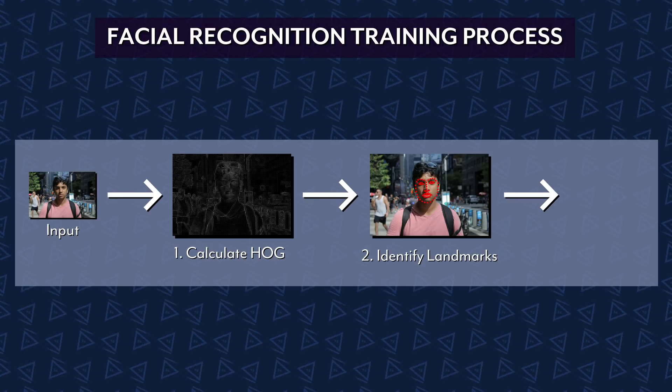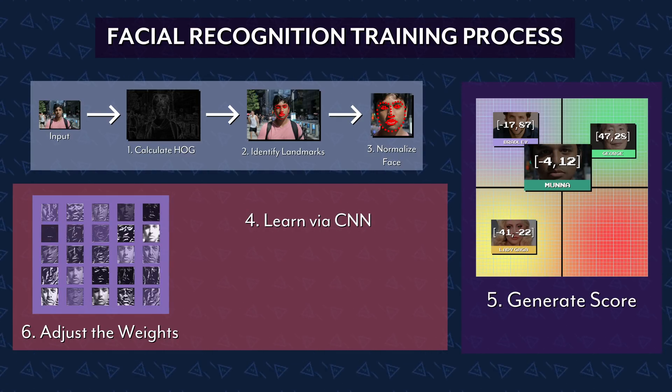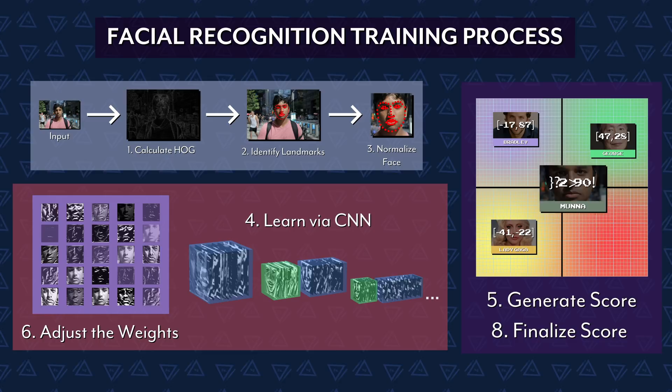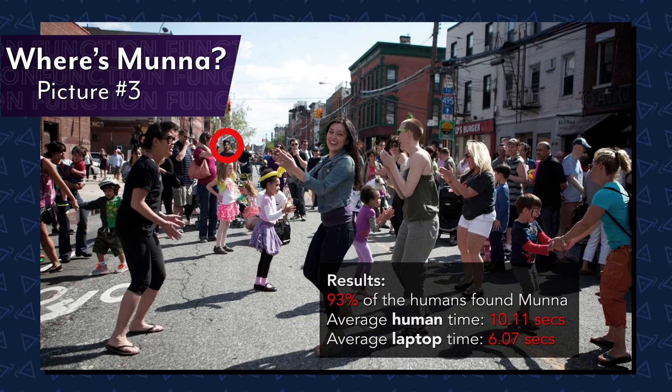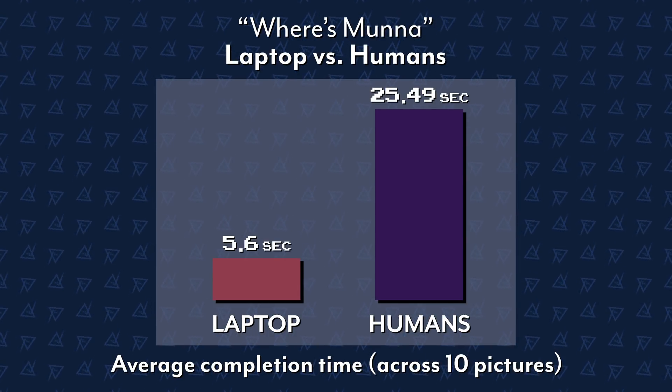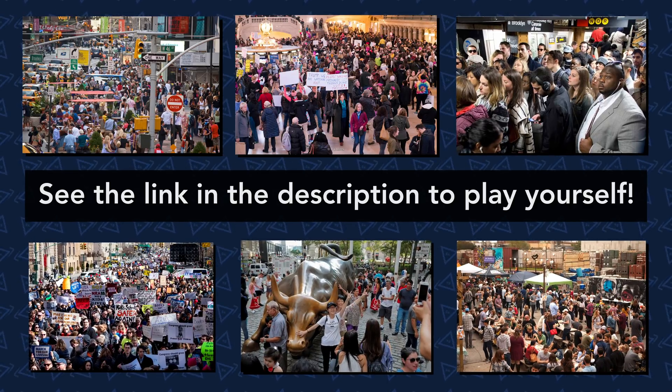Here's a training image going through the network — you can tell the output gets more complex the deeper we go. As long as we have enough of Muna's labeled pictures and a large enough training data set, we should be able to find him. We took 10 Where's Muna pictures in New York City and set the computer up against 100 human participants. While facial recognition algorithms make some mistakes, in many cases they perform as well or even better than humans.